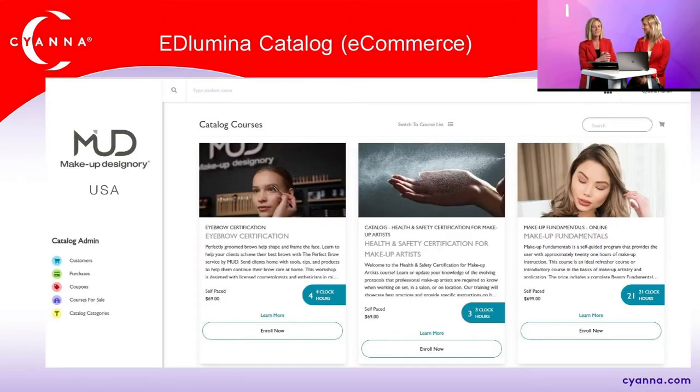Next is the Illumina Catalog — think of it as e-commerce. For courses that don't touch admissions, such as self-paced certificate courses where someone enrolls, takes the course, and receives a certificate at the end, we have these e-commerce-style offerings. Professional development courses can also use this. It's not just for schools — anyone can use these. That's a quick overview of everything Illumina offers.